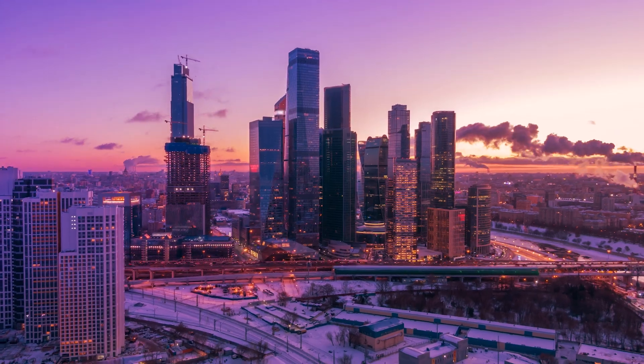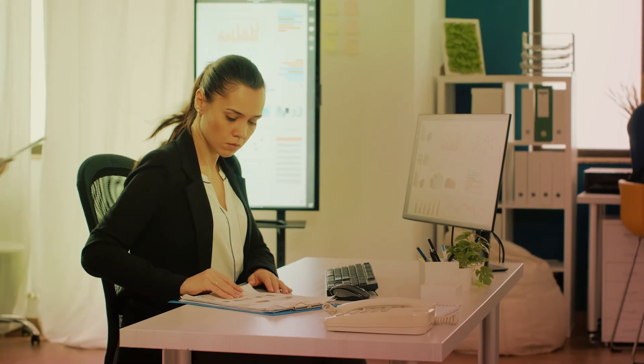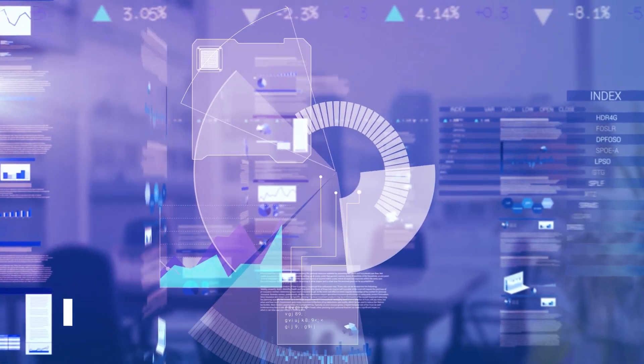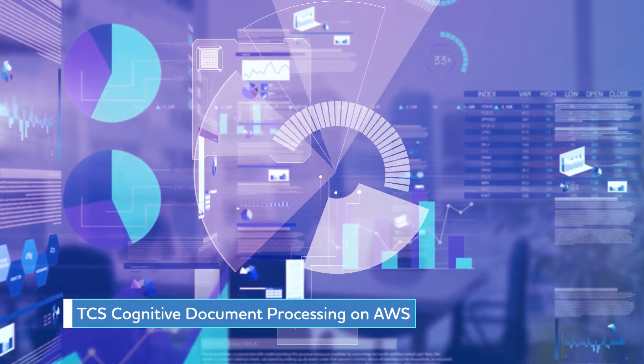Businesses today leverage advanced technologies to gather huge amounts of data. However, processing the data accurately and efficiently remains a major challenge. To address these challenges, TCS presents Cognitive Document Processing on AWS.